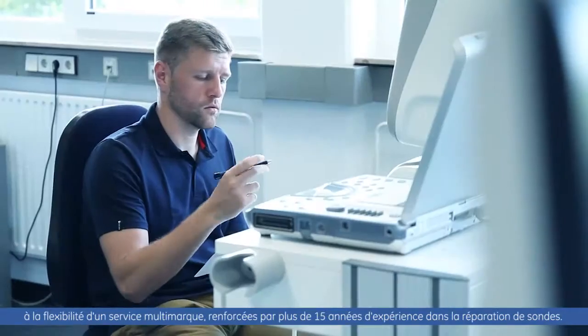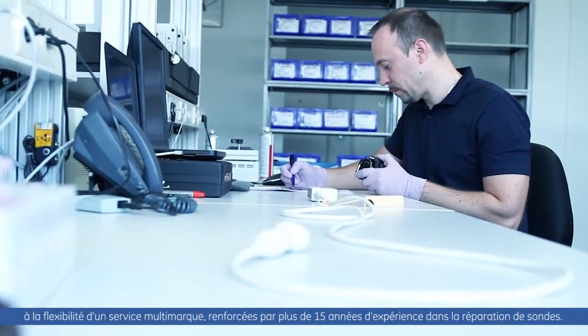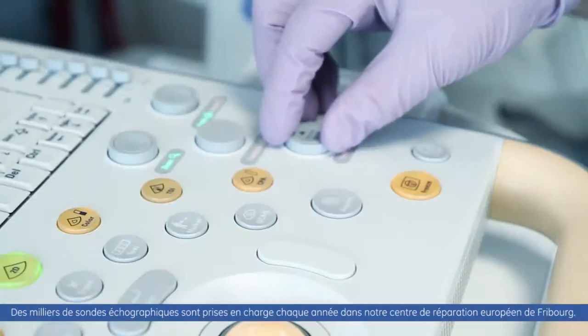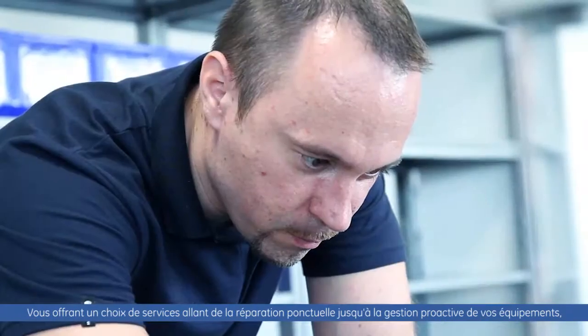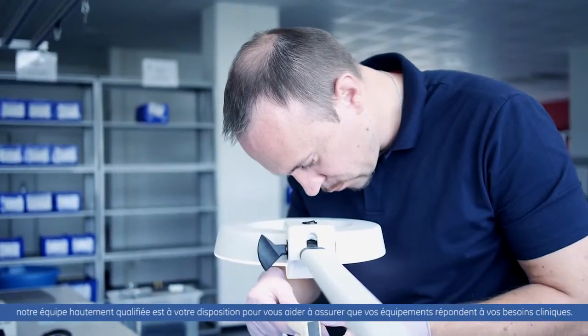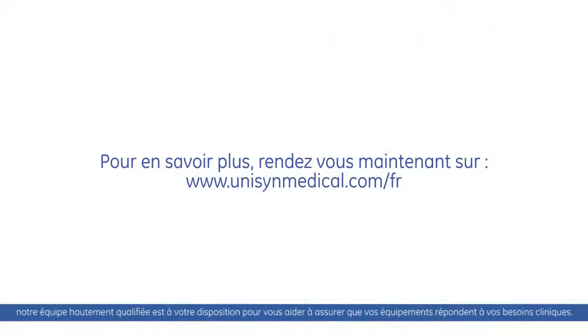Our ultrasound probe repair and maintenance services combine the expertise of a global diagnostic equipment manufacturer with the flexibility of a multi-brand support service. Backed with over 15 years of repair experience, thousands of ultrasound probes are handled every year in our European Repair Center here in Freiburg, offering you a choice ranging from on-demand probe repair to proactive equipment management services. Our highly experienced team can help ensure that all your ultrasound equipment meets your clinical needs.